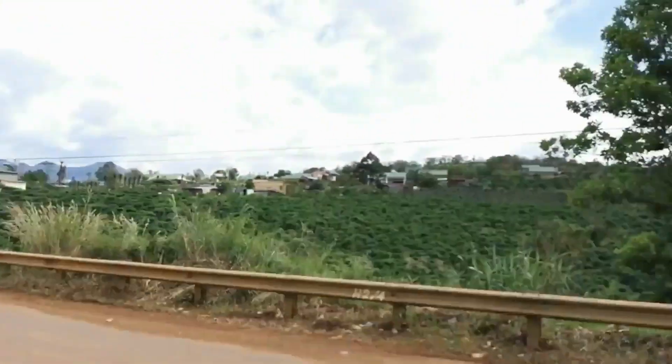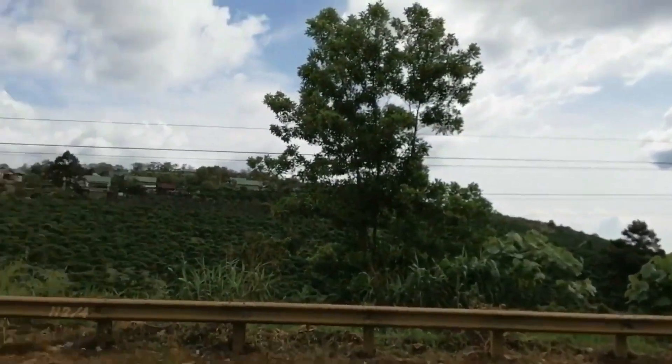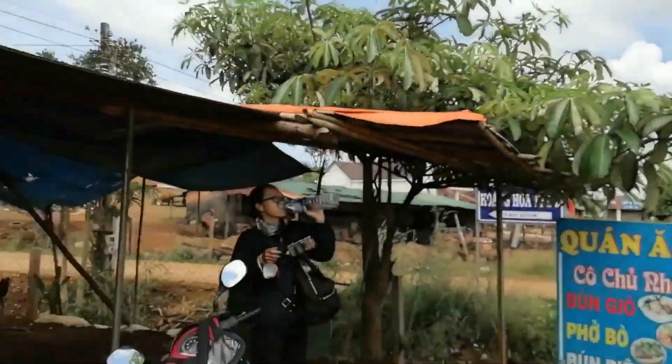Just stopped for lunch. In this area they grow a lot of coffee. We're up in the mountains — we've been going up for about an hour, hour and a half. The scenery was fantastic.